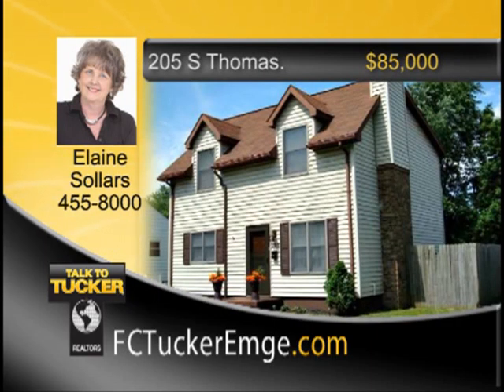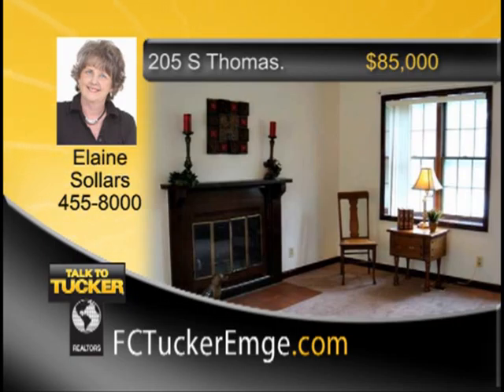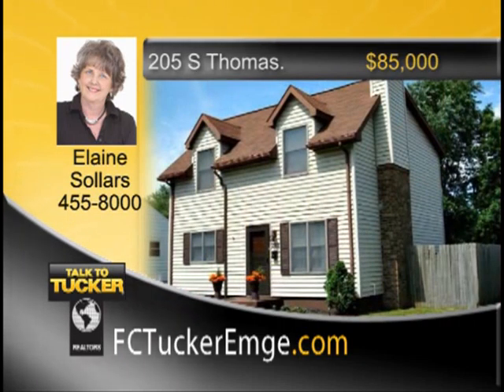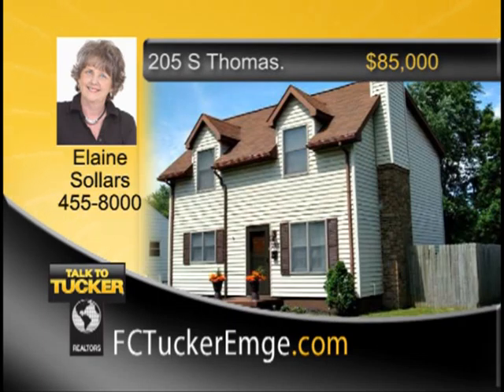Don't miss this great opportunity to own this two-story, three-bedroom, two-full-bath east side home. The first floor has all-new carpet in the oversized living room and a nice spacious eat-in kitchen. Includes all appliances: range, refrigerator, dishwasher, washer and dryer. Nice ceiling fans and lighting in all three bedrooms. Good-size master includes a sitting area. Sliding doors off the living room lead to a deck overlooking the level backyard with lots of trees. Convenient location, five minutes to Eastland Mall. Talk to Elaine Sollers at 455-8000.